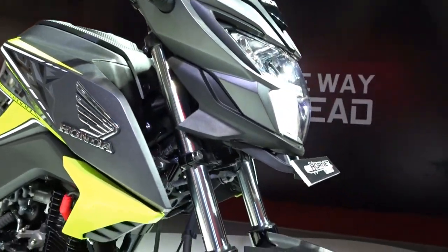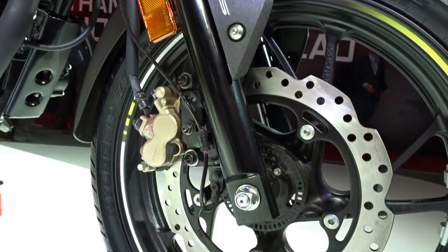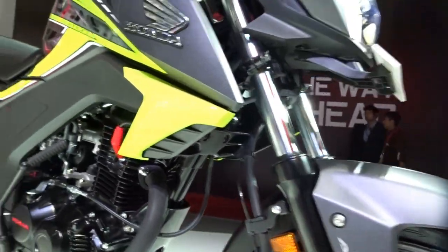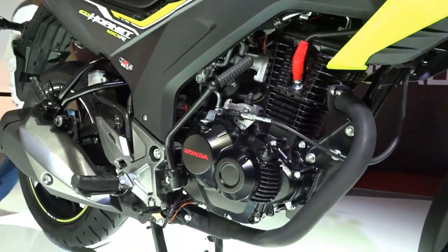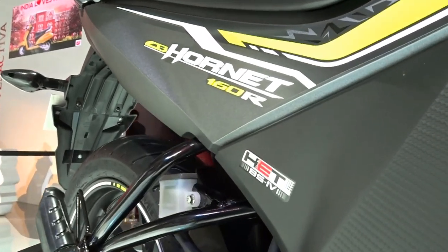The first and most significant inclusion is that of single channel ABS, which means though the bike gets disc brakes at both ends, ABS is operational only on the front brake. We should be happy that at least we get a single channel ABS because this definitely enhances the overall safety quotient to a great degree.